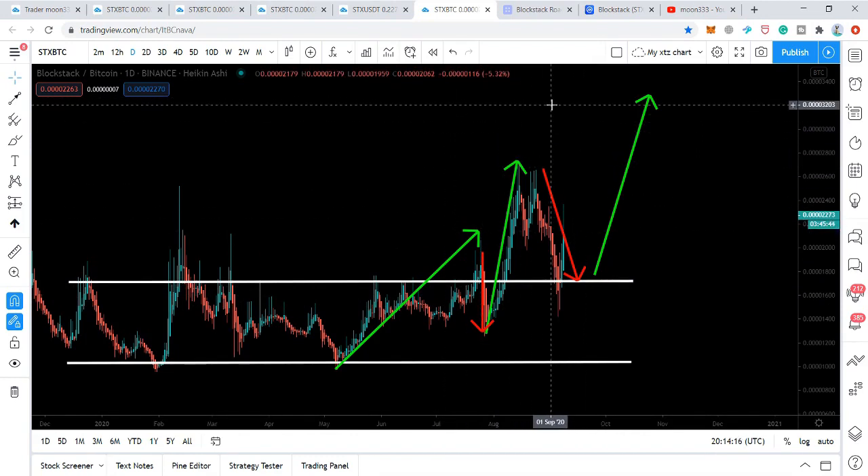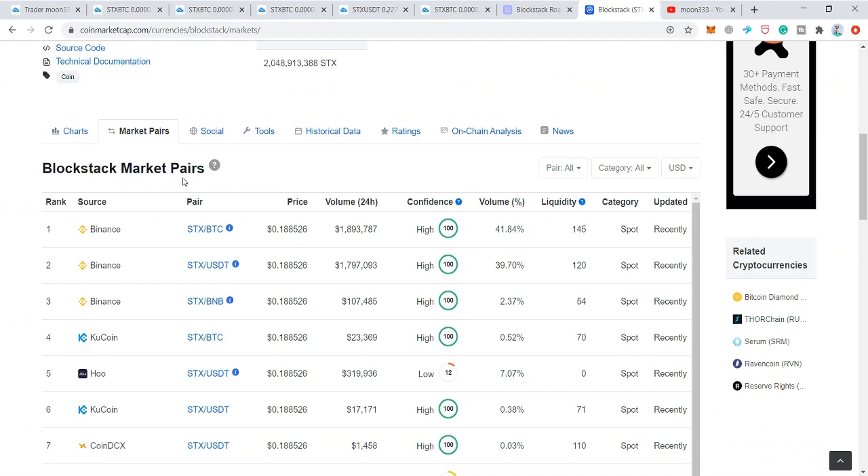Most people ask me what is the best platform or exchange to trade or buy BlockStack or STX coin. If we move to CoinMarketCap, you can see this coin is being traded with the largest trading volume and the highest — 100% — confidence level of traders on the Binance exchange, with both the Bitcoin pair and the US dollar pair. I would suggest you trade, buy, or hold your STX or BlockStack coin on Binance. I'm sharing the referral link in the video description — if you don't have an account on Binance, you can use my referral link to create your account and start trading or buying BlockStack coin there.